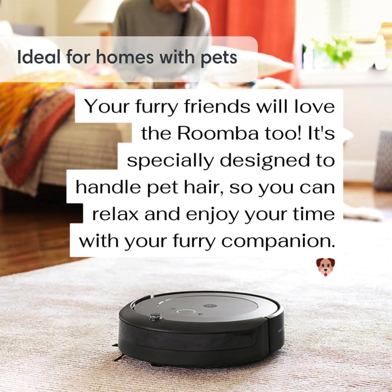One thing that keeps coming up is how the i3 Plus handles pet hair. Most people are happy, but some mention it has trouble with those bigger clumps of fur, especially if their pet sheds a lot. Even the best robot vacuum might not be perfect for pet hair — we've got to be realistic. They're for regular cleaning, not a deep clean. It's a helpful tool to keep things tidy, but you might still need to do some manual cleaning yourself sometimes. For pet owners, it's more like a helping hand, not a complete replacement.